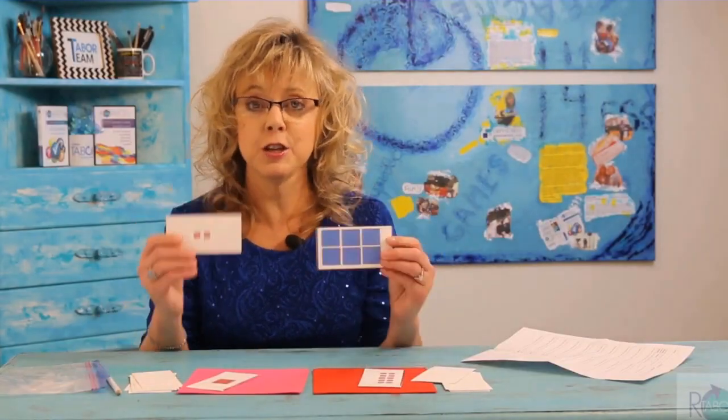It's also a perfect time to have a quick 30 to 60 second intermittent reinforcement of the term "like terms." Have your students turn to their partner and share why these two cards would not be able to be combined because they're not like terms, but these two cards would.